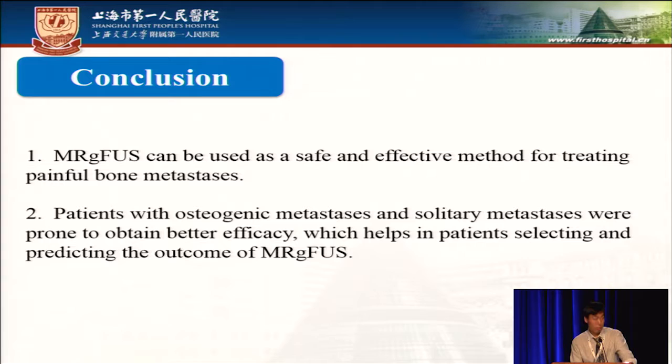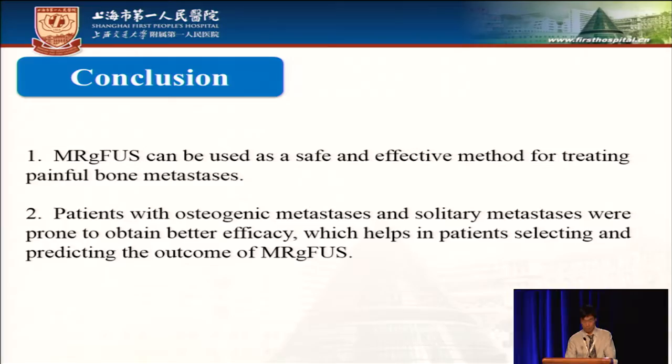Question from audience: What system were you using to do your treatments? Answer: XBIT-2100. Thank you.